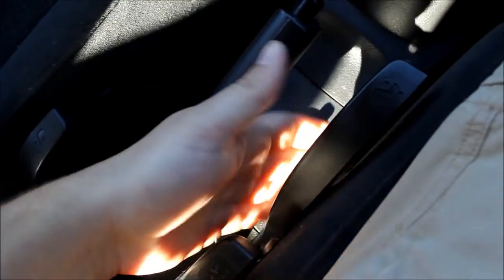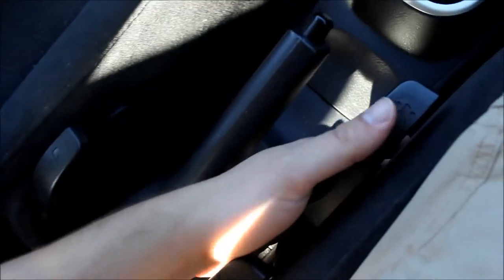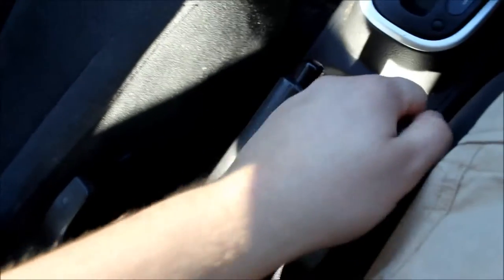This lever here is for adjusting the seat height — it's a bit flimsy on this car. Pull it up to go upwards and push it down to go downwards. This one here is for adjusting the recline and decline of the seat.